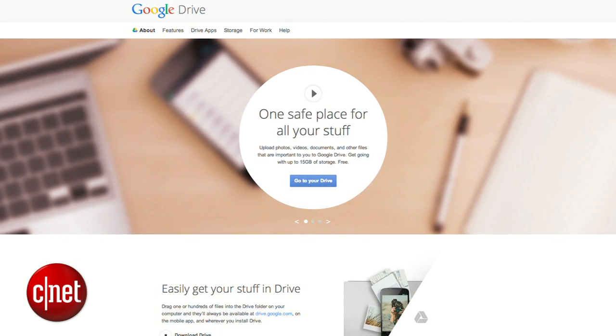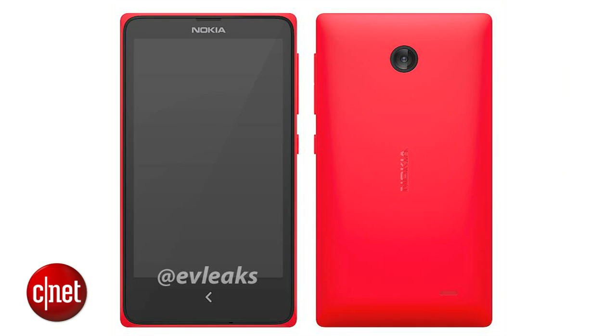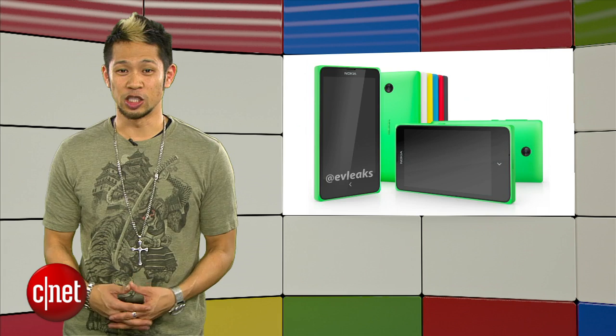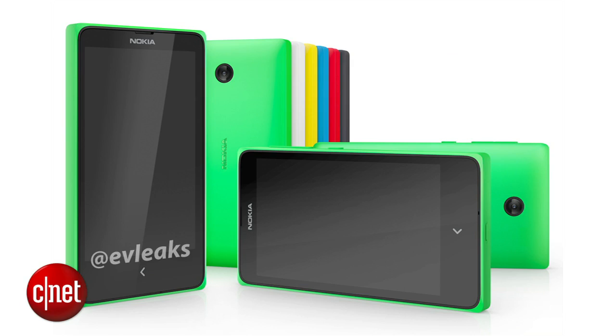Nokia — however you say it — has teased their X phone ahead of Mobile World Congress, expected to be their first Android handset. It's been codenamed Normandy and looks like an Android variant with a Windows Phone-like user interface. It's being branded as Nokia X, and here's another look at it according to a leaked promo image revealed by EvLeaks.